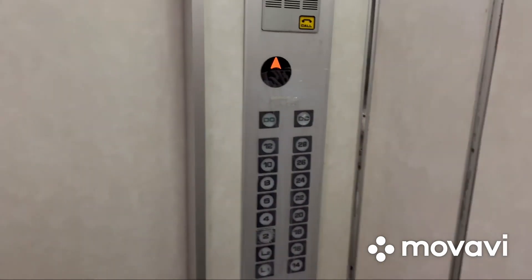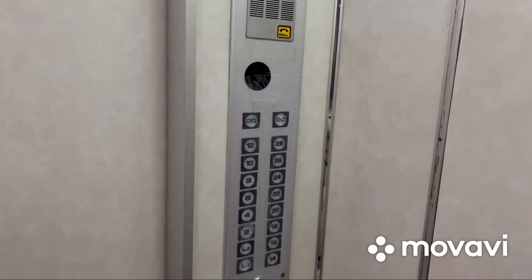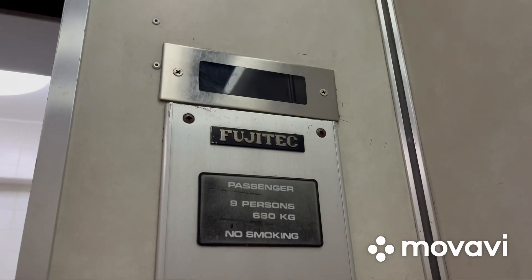Here we are at 14. These are GAL-like buttons. Capacity is 9 persons and 680 kilograms. That's it.